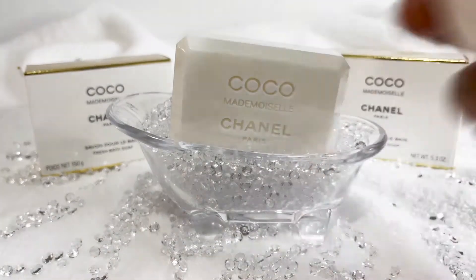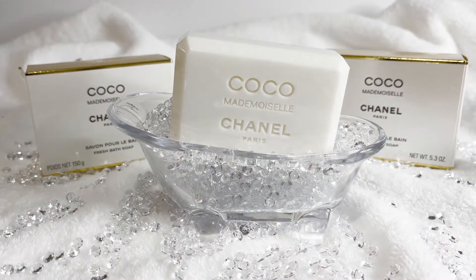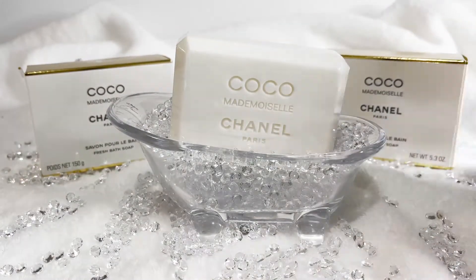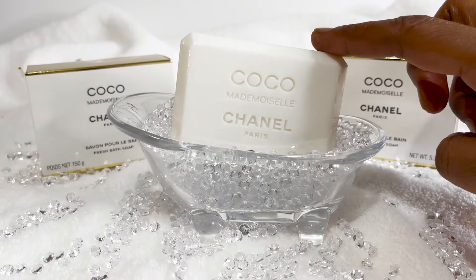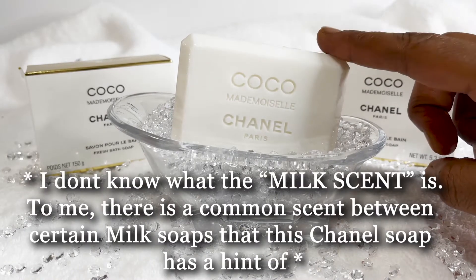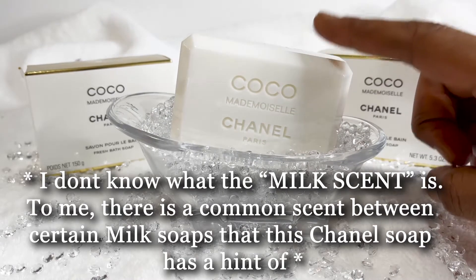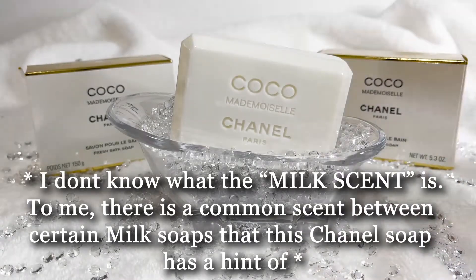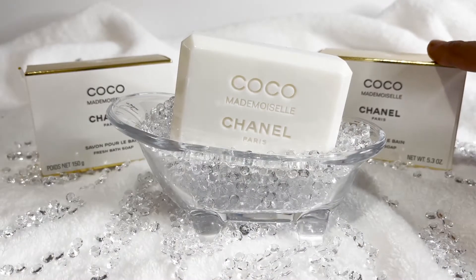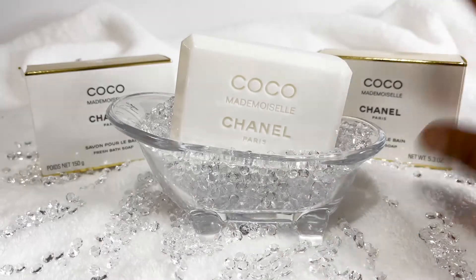The Number Five is oval and this one is square. The scent is not too strong — it's softer than the Number Five. It has a milky scent that most milk soaps have, similar to the L'Occitane Shea Milk, but softer, with the perfume of the Mademoiselle.